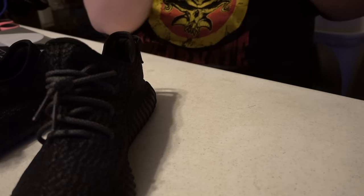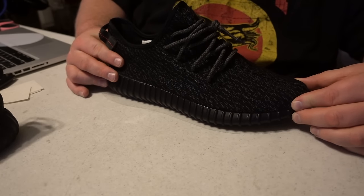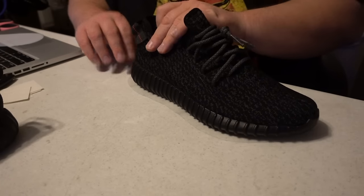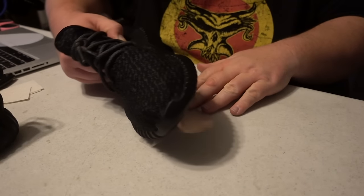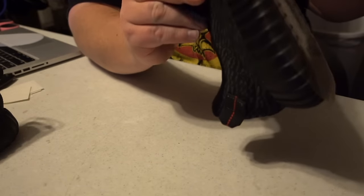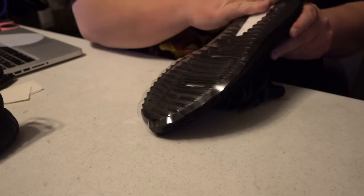Peel off the backing — it comes off pretty easily. Lay it down on a flat surface like a table. Place your shoe where you want it onto the sole shield. The first time you might miss where you want it, but these remove pretty easily before you apply heat, so you can move it around. Don't waste too much time trying to get it absolutely perfect because that's nearly impossible. Get it even on all sides so it'll roll up where you want it. Then just do a light press to get it to adhere to the bottom of the shoe.